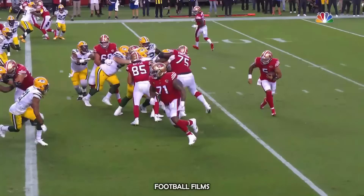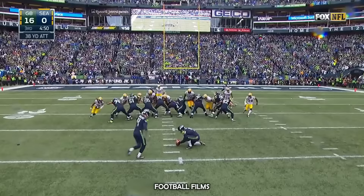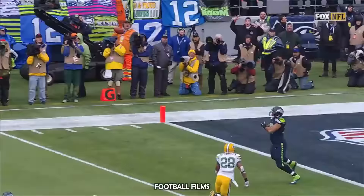And here goes the rookie around the left side and in he goes for the touchdown. Seattle back in it.